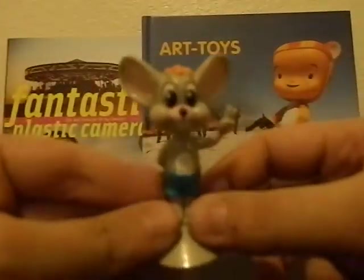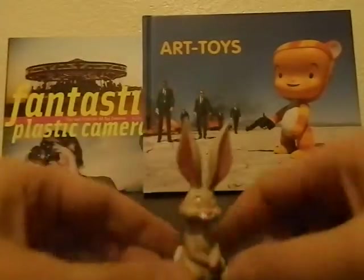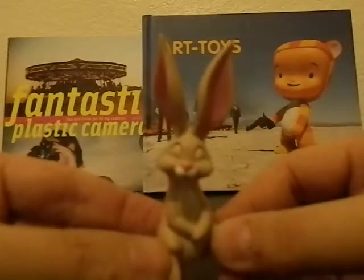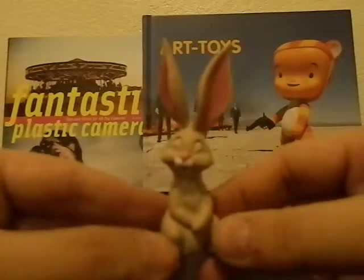This next one is a suction cup little figure and I'm pretty sure it's a Chuck E. Cheese character — it's not clearly marked but I cleaned him up and he actually sticks pretty well. The next thing I'm pretty sure is Thumper — all it says is Disney and Indonesia, so he looks like he might be Thumper from Bambi. He might be used in an Easter photo I'm planning for next year.